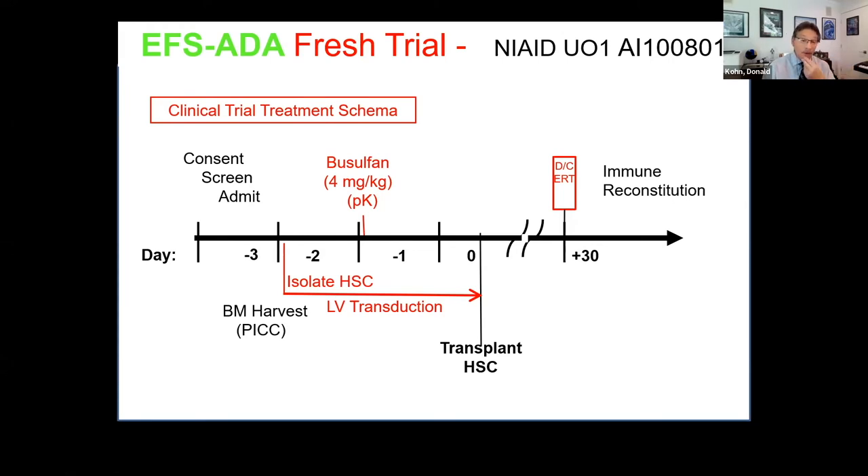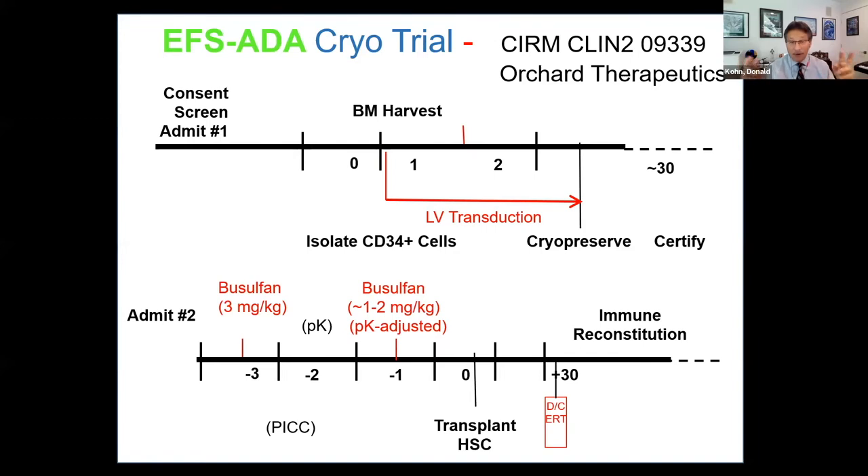After treating 20 patients this way, the field was evolving to use frozen cells. We then did a second trial — the cryo or frozen trial — supported by CIRM, with Orchard Therapeutics involved in protocol development. With frozen cells, we dissociate the collection from the treatment. We do a bone marrow harvest and the patient goes home, still on ADA enzyme. Then instead of taking the cells directly to the patient, we cryopreserve them, fully certifying all parameters. When we had a conforming product, the patient came in for their second admission.